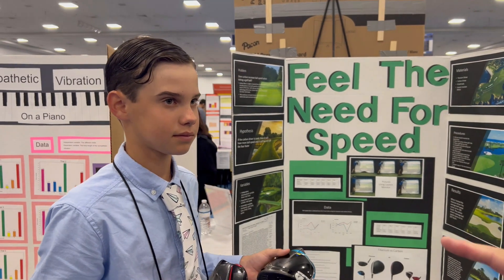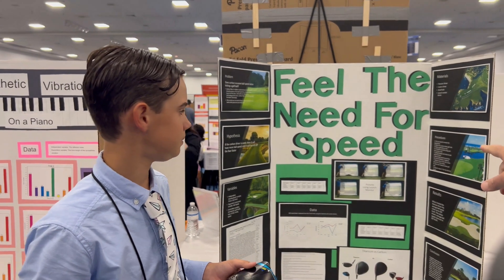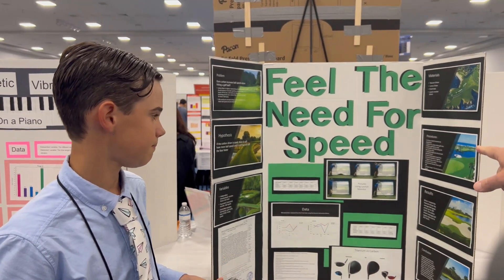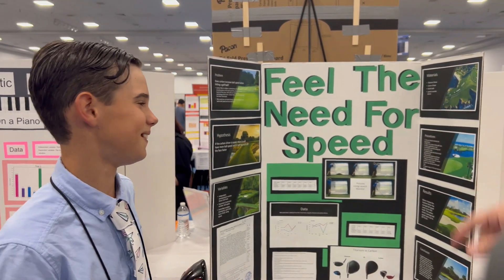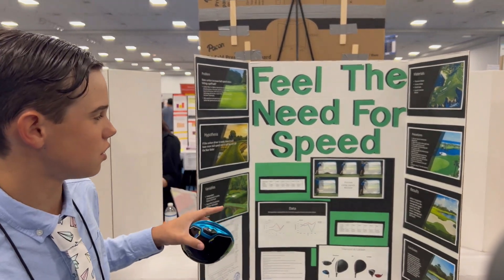Which is more expensive, carbon or titanium? I see you've got a picture there using the monitor. Was that at home, or where you practice? That's at a local golf shop.